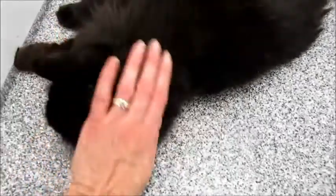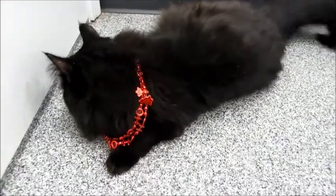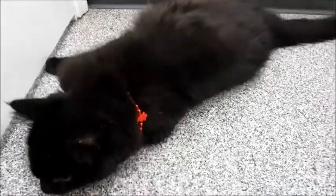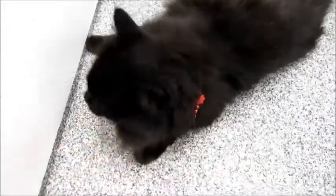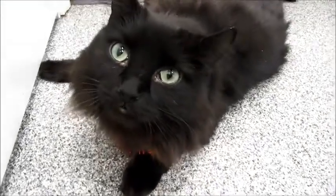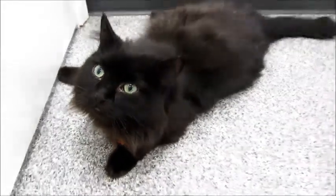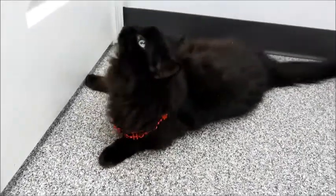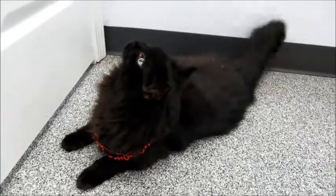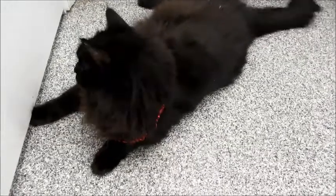He's still kind of scared, so whoever adopts him will need to give him some time to adjust. I think he'll adjust a lot better in a home than here at the vet's office. He seems to love when I pet him — he's a little stressed right now, but look at him, he's so beautiful. I wanted you to see how beautiful he is while he's out and about.